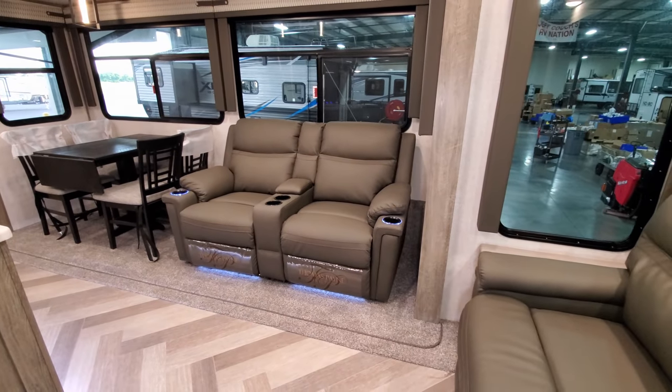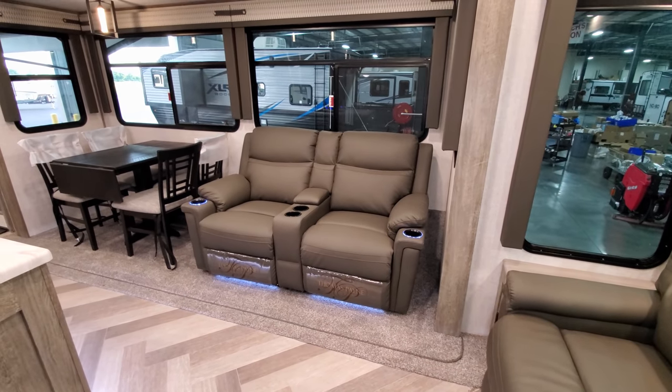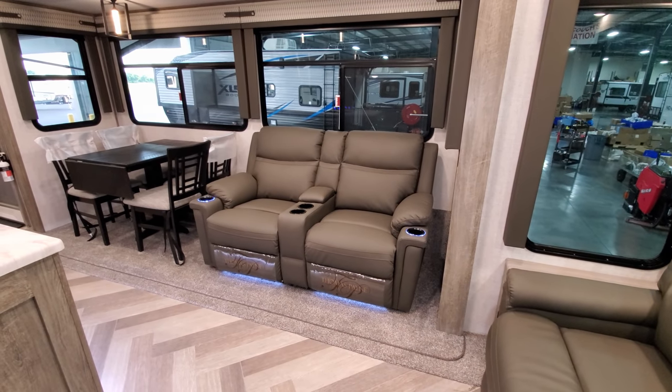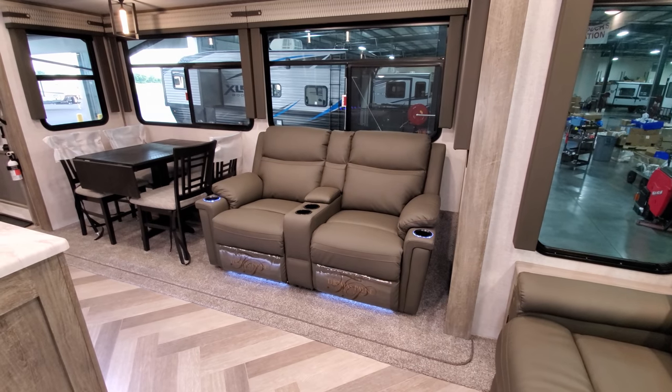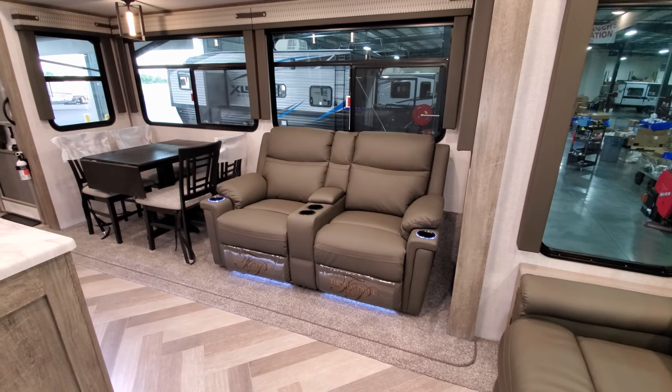There's a theater seat directly across from your TV area so you can kick back, relax, and watch TV after a long day of exploring. It has lighted cup holders and little LED lights below for night lights — just tap the little cup holder to turn them off.